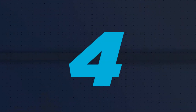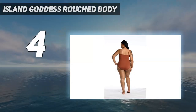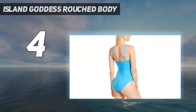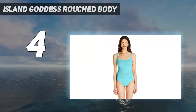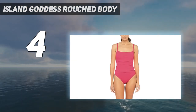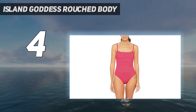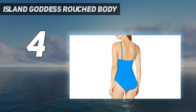Coming in at number 4: Island Goddess Ruched Body by La Blanca. Minimalists will love this classic one-piece. The simple yet chic suit features a scooped neck, high-cut sides, and ruching that smooths out your midsection. Adjustable straps and removable cups let you tailor the fit to your body. Think of it as your favorite spaghetti strap top, made for the water.